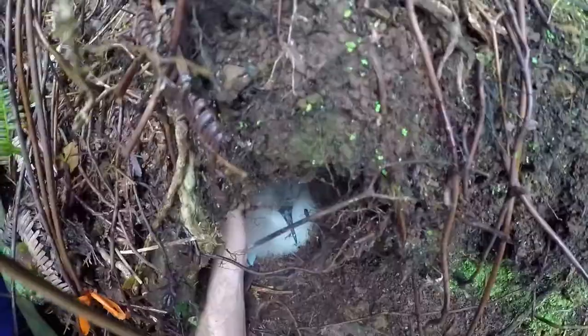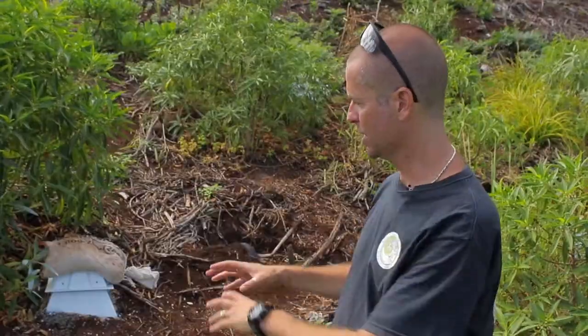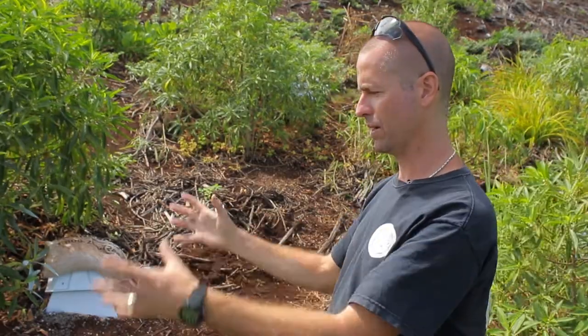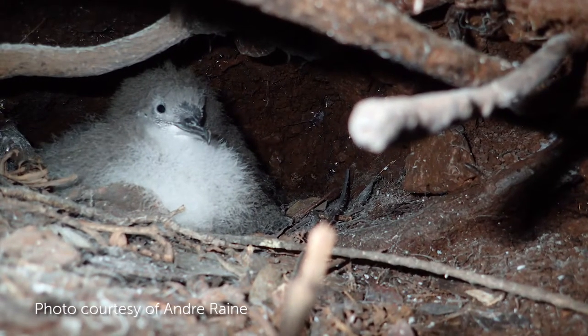These birds are basically burrowing into the ground in a natural habitat. They're using root structure and tunneling underneath, creating this long tunnel, and then they have a burrow chamber at the back where the bird settles and the chick is raised.